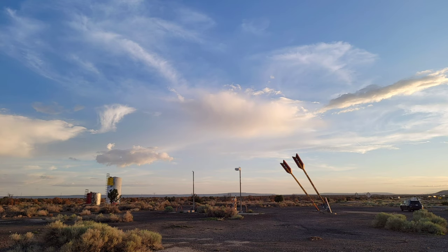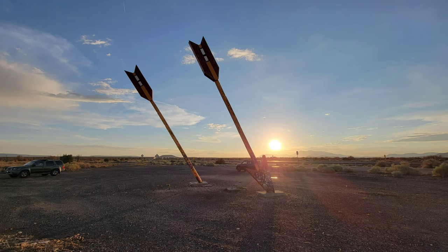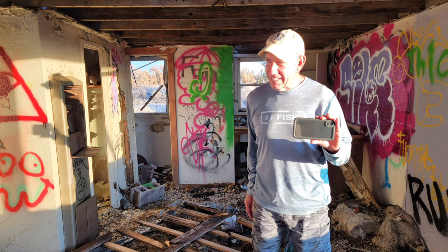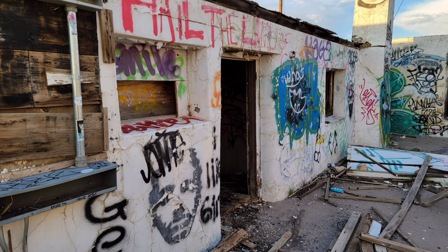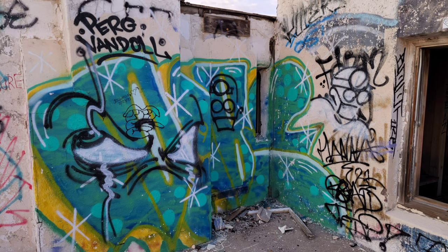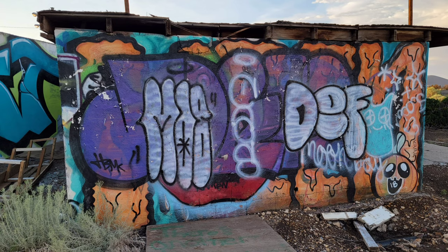The Twin Arrows Trading Post is totally abandoned, and all that's left is dilapidated buildings, graffiti, and the remains of the pump station that were there to serve people as they drove down Route 66. It's interesting that there's still the exit on Interstate 40 for Twin Arrows. If you take it south, this is where you end up. But if you head to the north, there's actually the Twin Arrows Casino. On this Navajo land, they've got a casino which seems to be out in the middle of nowhere, but a lot of the truckers and passersby stop there, can get a room, and have some fun in the casino.